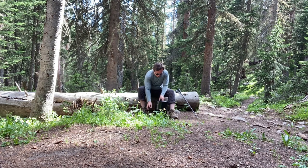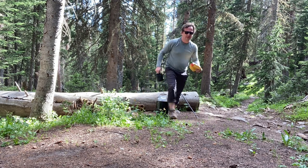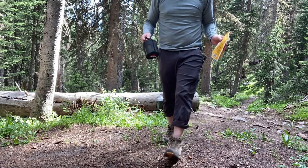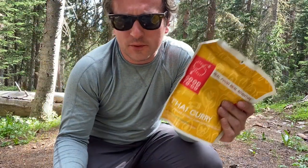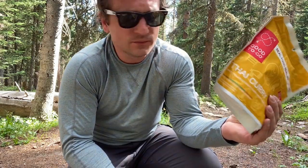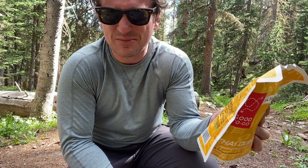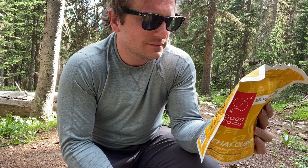For dinner tonight — Thai curry! I have my stove, I have my food, and I'm going to go ahead and boil some water, pour it in here, and wait 20 minutes. Geez, 20 minutes. And then dinner.